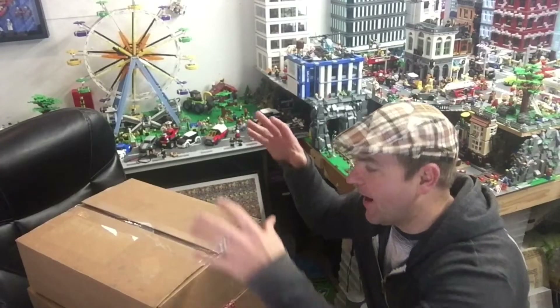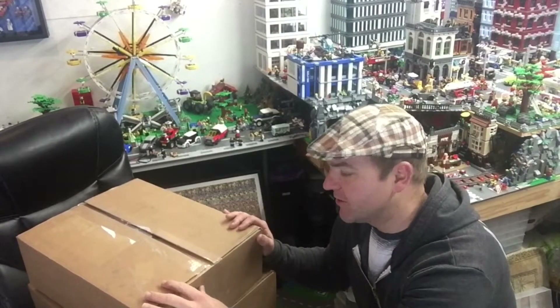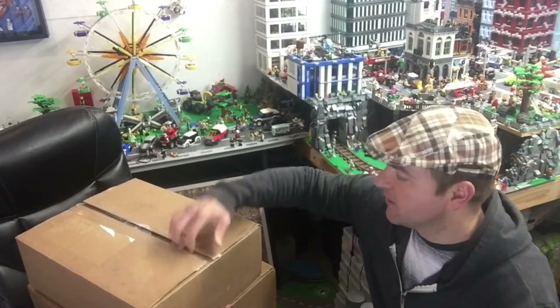What's up YouTube, it's A-Fall Man and I have a Lego haul for you guys today. I got two different packages — one is from Lego Shop at Home and the other one is from Target, so let's see what I got.